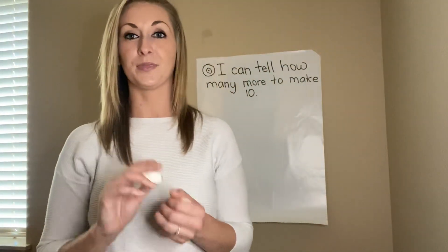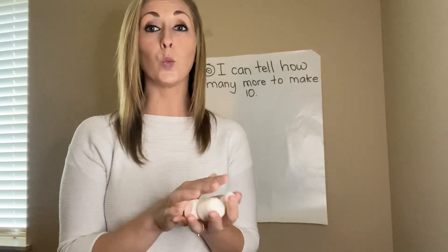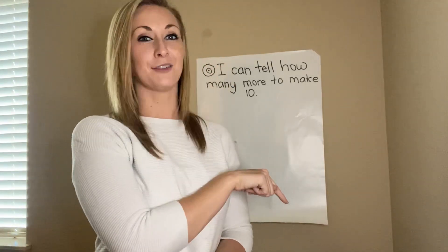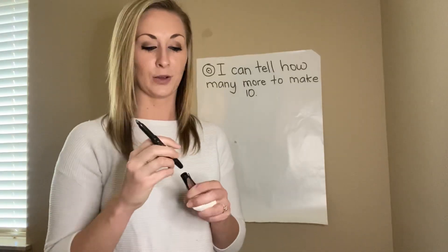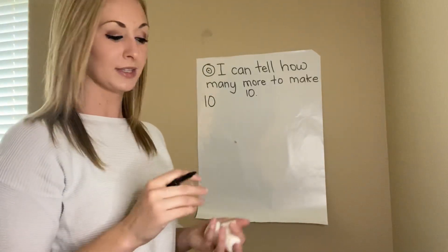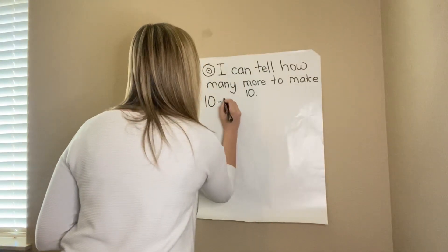I'm going to reach my hand in and grab marshmallows without counting — no peeking either. I have my marshmallows: 1, 2, 3, and 4. Now we need to work together to find — if I had 10 marshmallows to begin with and I took four out, how many marshmallows are still in the bag? I'm not going to peek; I'm going to use math. One way we can answer this is with subtraction — we're going to take away. We started with 10. I took four marshmallows away, so: take away four.